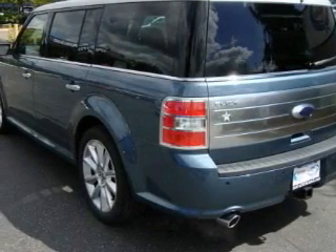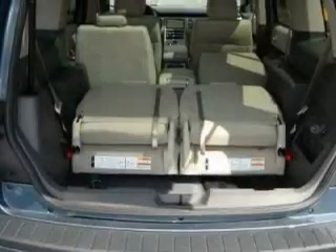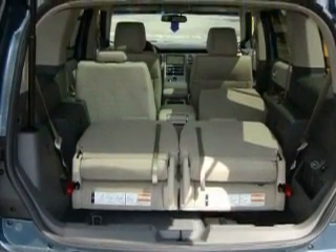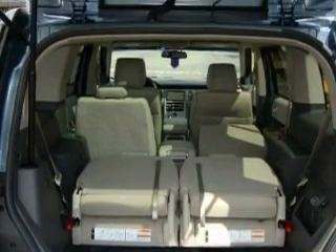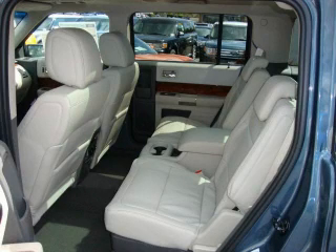Its top features include adjustable driver pedals, front seat with memory settings, a DVD video player, an MP3 ready stereo system, a low tire pressure indicator, a stability control system, and it's easy to see why this automobile is an excellent choice.